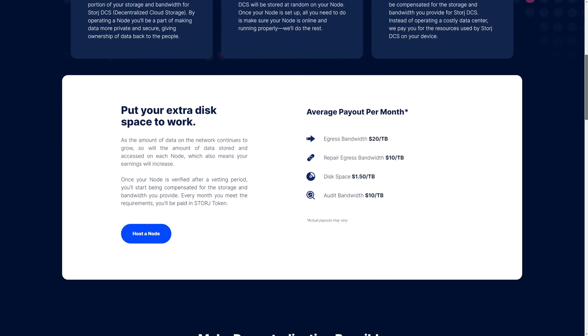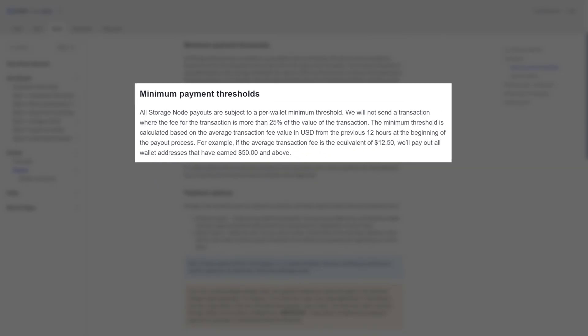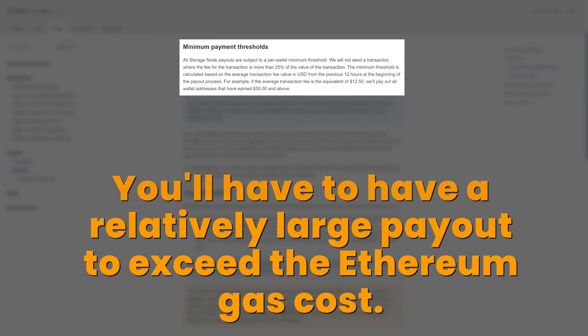Another thing worth discussing is payment. Storz is upfront about your earnings — on the node operators page, they give you the average potential monthly earnings which, while not guaranteed, at least give you a ballpark figure on what you'd be earning. Storz coin is an ERC20 token that operates on the Ethereum blockchain, which means that getting paid out has a cost. Storz has a minimum payment threshold that must be met before it will transfer your payment to your wallet. All storage node payouts are subject to a per-wallet minimum threshold — they will not send a transaction where the fee is more than 25% of the value of the transaction. For example, if the average transaction fee is the equivalent of $12.50, they'll pay out all wallet addresses that have earned $50 and above. This means you'll have to have a relatively large payout to exceed the gas costs of Ethereum, or you'll end up having to wait until you have enough earnings to do so.